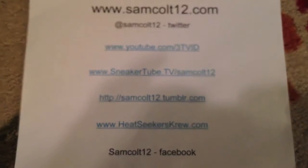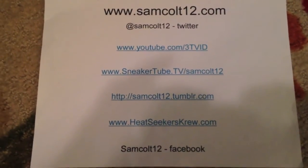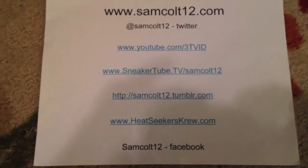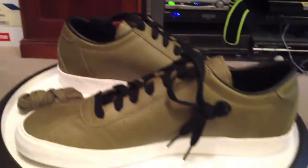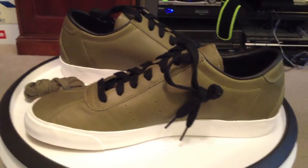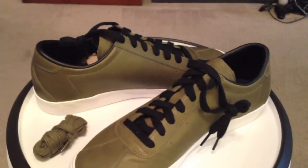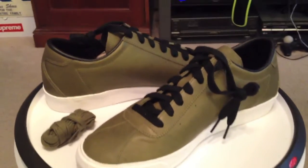Great leathers on these. As always, you can find me at samcolt12.com, also on Google+, Instagram, and Viddy for the quick 15-second videos for pickups. Today, a steal of a deal on the Quickstrike Match Classics in Iguana. Also available in brown back in 2011.